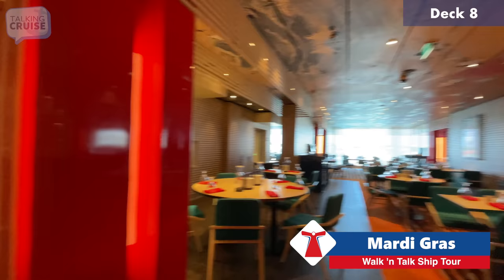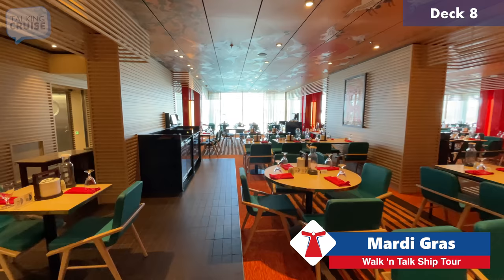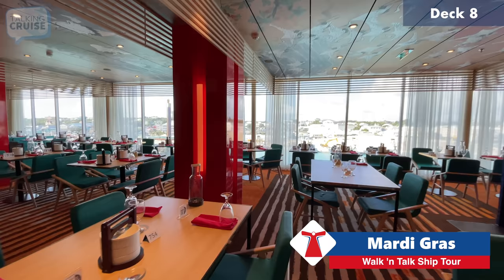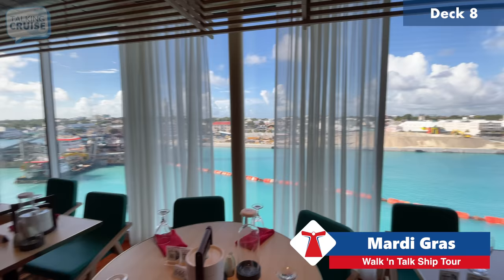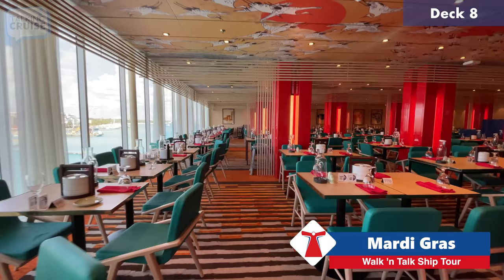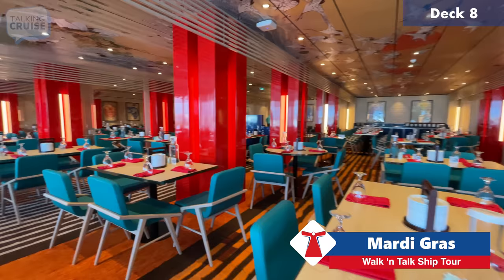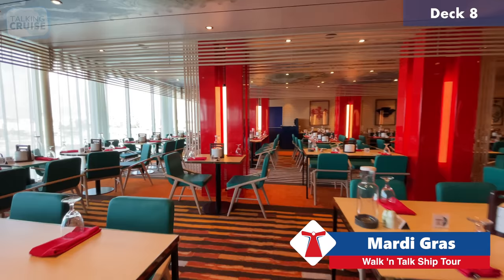We've eaten here for lunch, which is complimentary. You select from a smallish menu — Chinese or Mexican — and pick a starter, main, and dessert. One thing I really like about the space is the great seating right up against the windows with a great view outside while enjoying your meal. For dinner, you have a much more extensive menu and can mix and match — a Chinese starter with a Mexican main, for example — and dinner is also no charge.